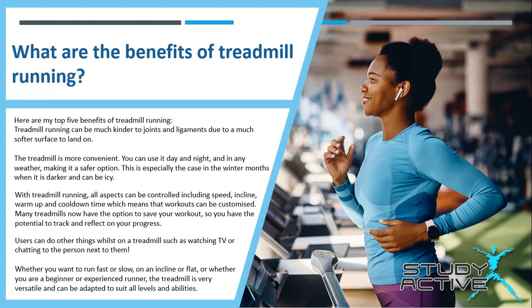With treadmill running, all aspects can be controlled, including speed, incline, warm up and cool down time, which means that workouts can be customised. Many treadmills now have the option to save your workout, so you have the potential to track and reflect on your progress. Users can do other things whilst on a treadmill, such as watching TV or chatting to the person next to them.